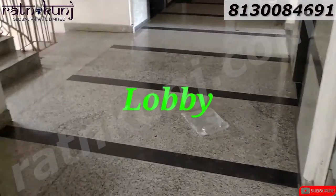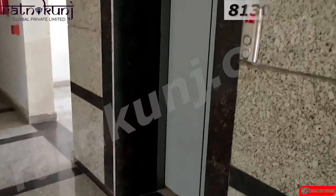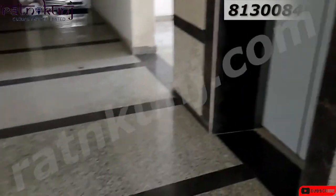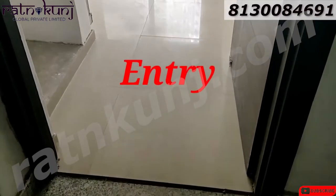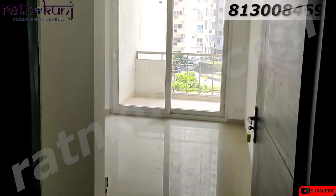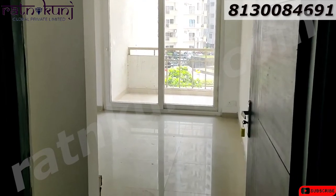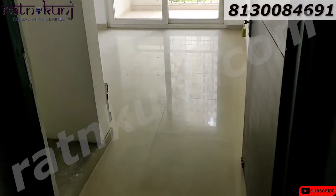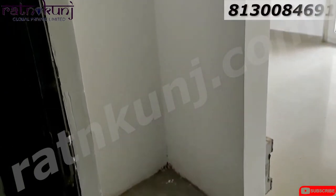Lift Lobby. In this flat, there is an Elmira space. You can use Elmira as needed.